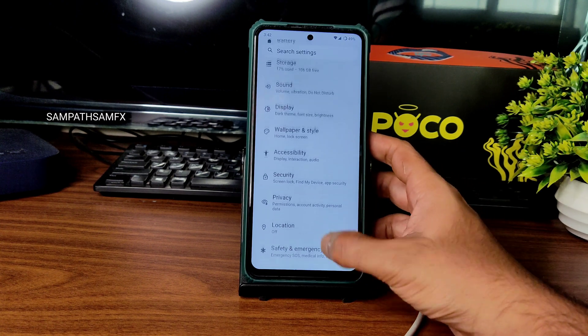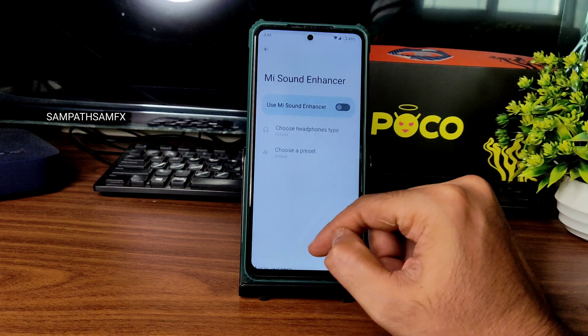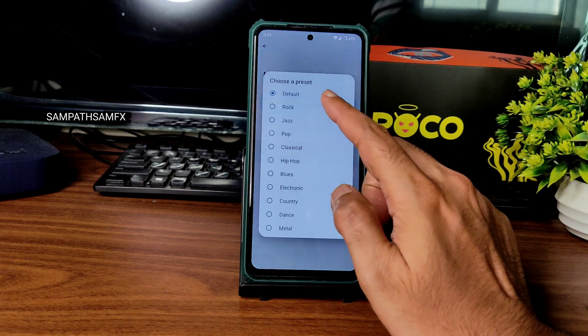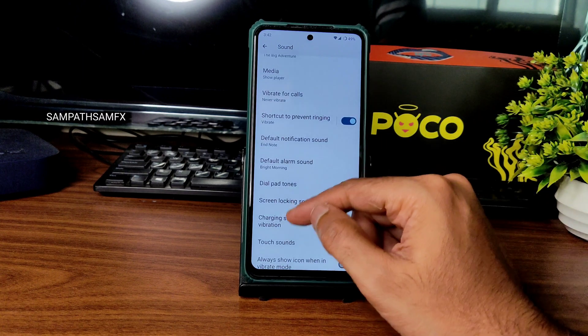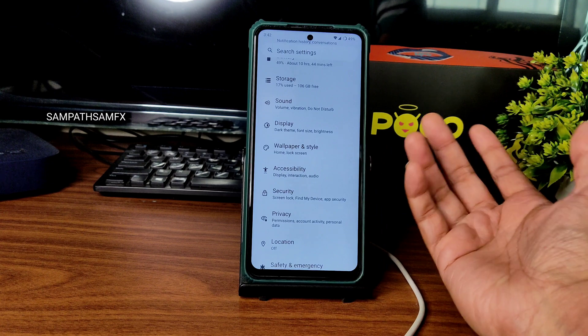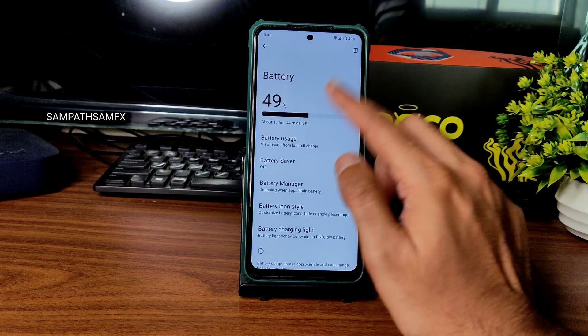Moving into sound settings, you get basic settings and the Dirac sound enhancer. From here you get headphone type and preset options. Touch vibration and haptic feedback can be enabled or disabled, along with various notification tones.